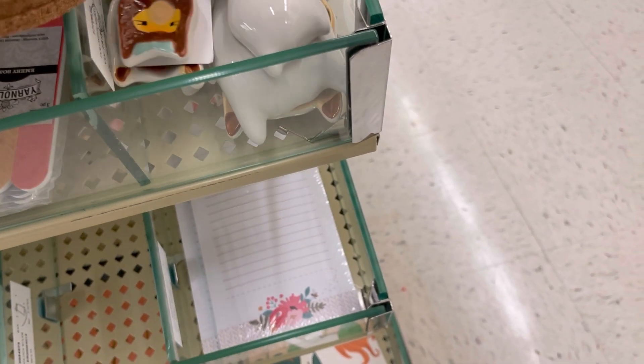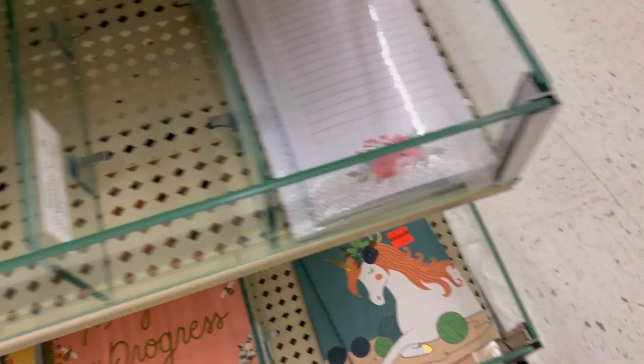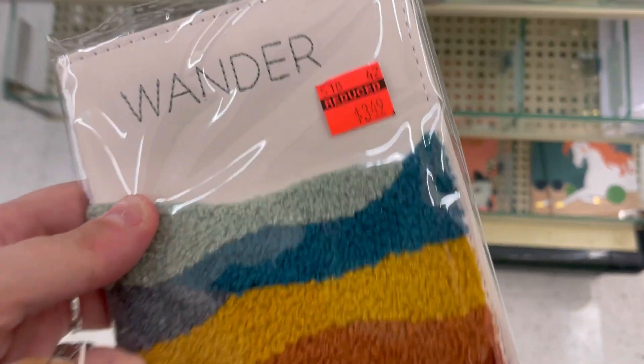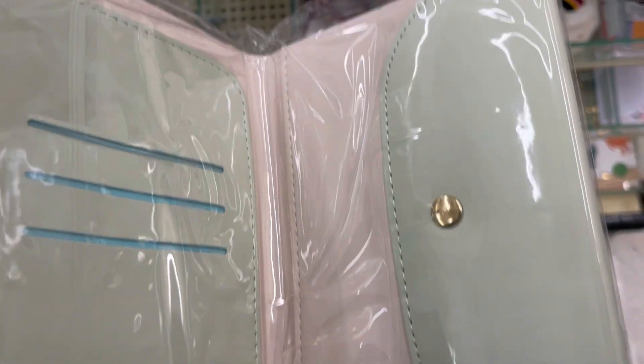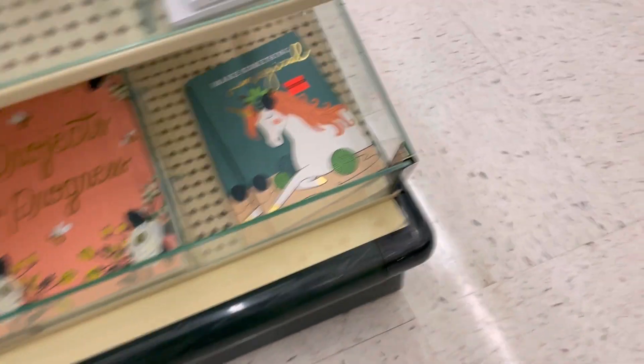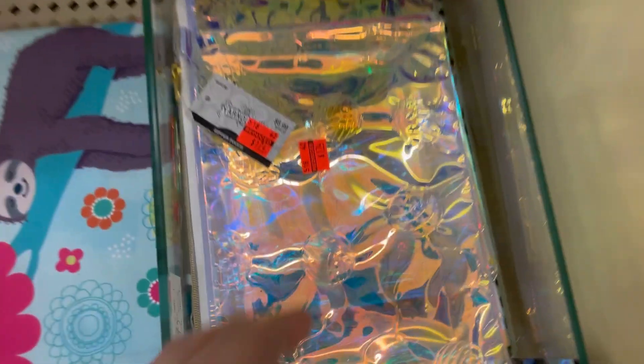What else we got down here? These weird ceramic measuring spoons — no thank you. Ooh, that looks nice — it's like a little wallet, but don't love that, so $3.99. 'Make Something Magical' — a notebook with little yarn balls. That's cool.